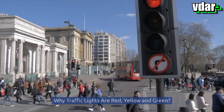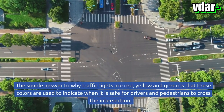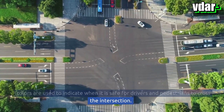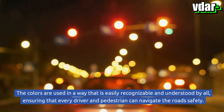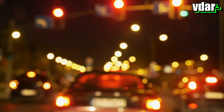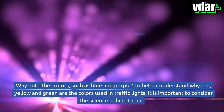Why are traffic lights red, yellow, and green? The simple answer is that these colors are used to indicate when it is safe for drivers and pedestrians to cross the intersection. The colors are used in a way that is easily recognizable and understood by all, ensuring that every driver and pedestrian can navigate the road safely. But why these particular colors? Why not other colors such as blue and purple?